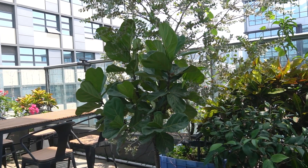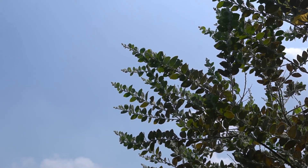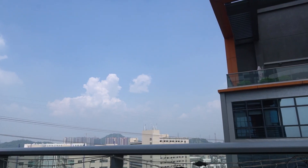Now, you can see we are outside our office on the terrace to show you how to turn your Reserver into a 5G router in the open air. Let's go!